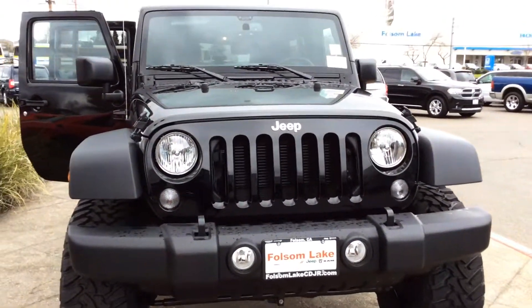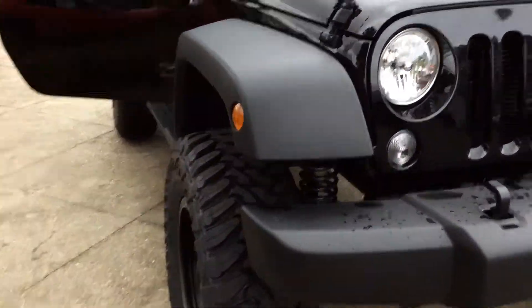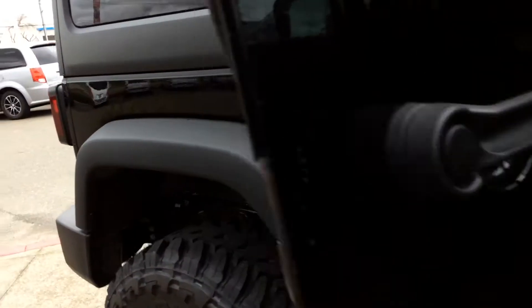Hey, Jerome here at Folsom Lake Chrysler Dodge Jeep Ram. We have a 2017 Jeep Wrangler Unlimited. This one is black, with very beautiful black rims to go with it.